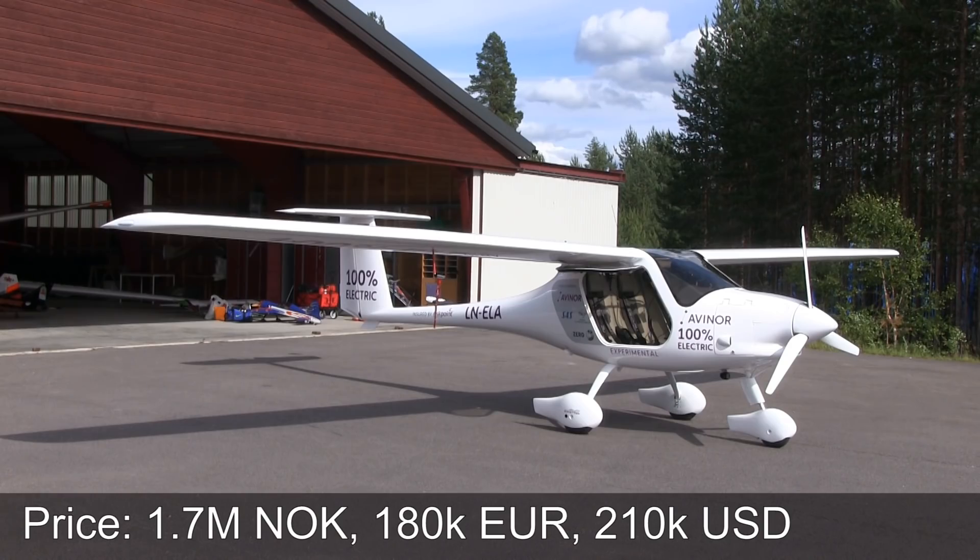I have lots of stuff I want to know about this aircraft. Like how much does it cost versus gasoline? More or less the same? Yes, more or less the same. The cost for this aircraft, fully stocked with instruments, is approximately 1.7 million Norwegian crowns. And a similar gasoline plane is approximately the same price.